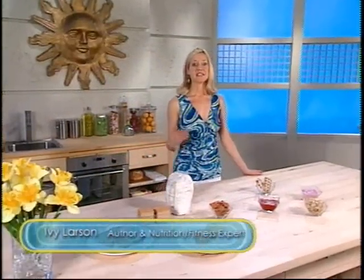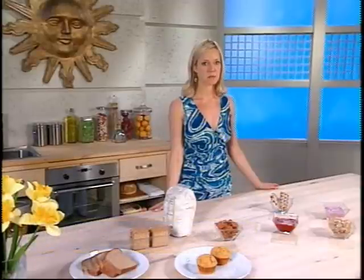Hi, I'm Ivy Larson. Today we're continuing with part two of the Balancing Act, Kitchen Shape Up and Pantry Makeover.